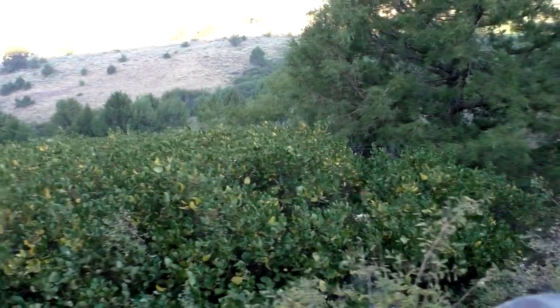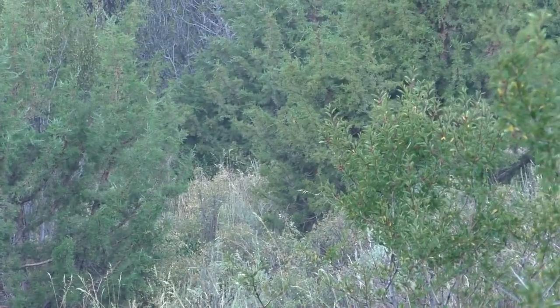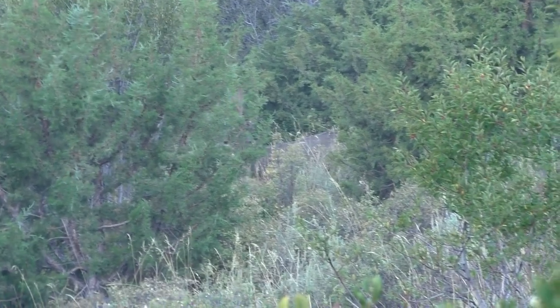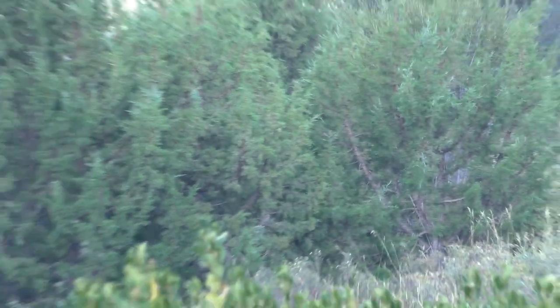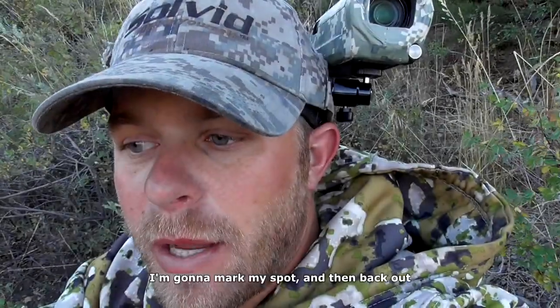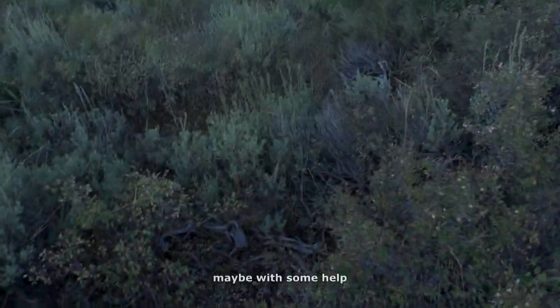As he made his escape through the trees, I pulled off the Solvit head camera mount and filmed what ended up being his last few steps. He never came out from behind the junipers, so either he ran straight away or there he lay. I'm going to mark my spot and then back out and come back in a little while, maybe with some help.